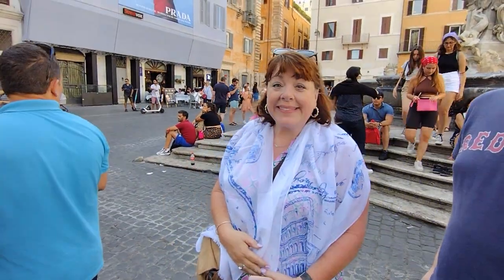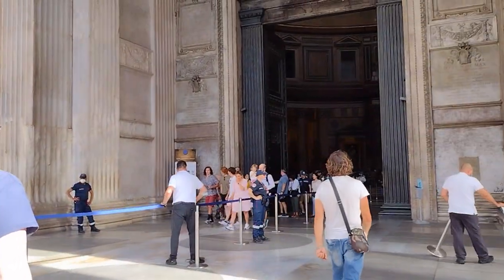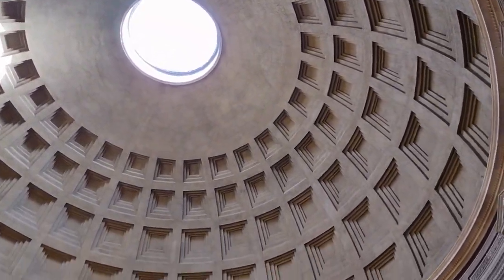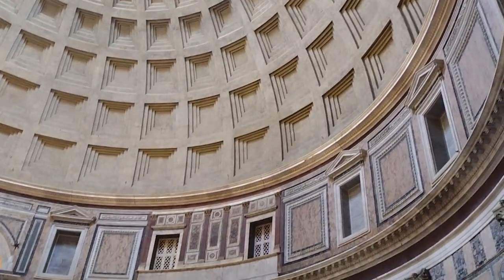Like many religious sites in Rome, the Pantheon requires visitors to dress modestly — shorts, short skirts, and sleeveless shirts are not allowed. It is a good idea to also bring a scarf or shawl to help cover up if necessary. Admission to the Pantheon is free, and photography is allowed inside, but the use of flash or tripods is not permitted.